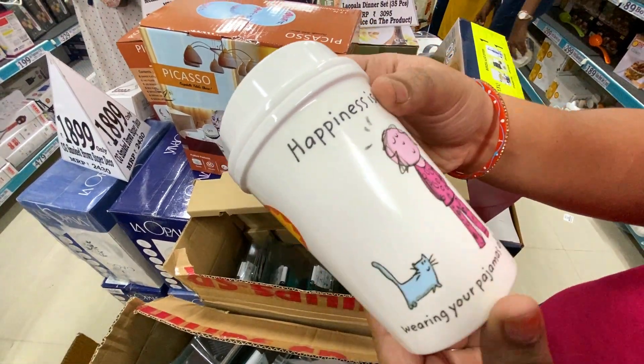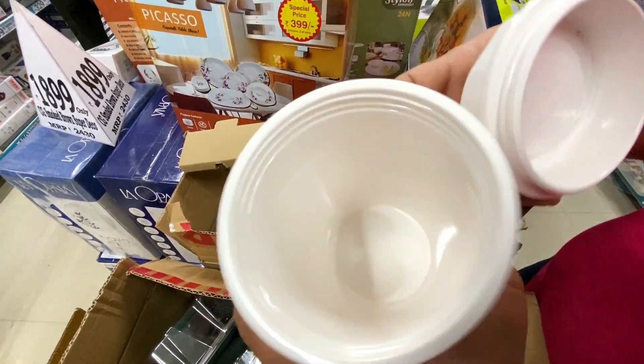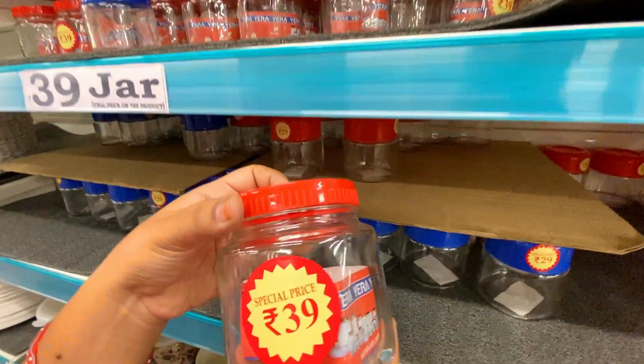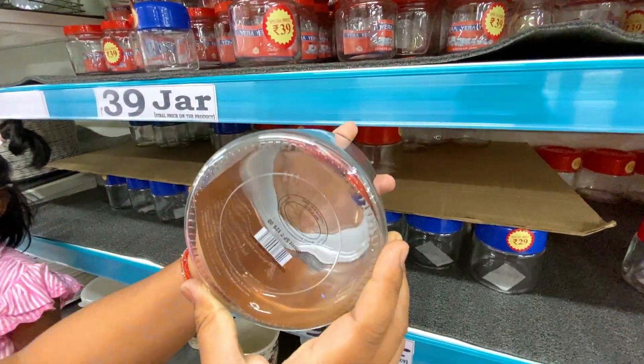There is a small order bottle priced at $1.59. It is useful for kids. You can also see glass storage boxes — there is a small 1.5 kg capacity option, and there is a collection available in this model.